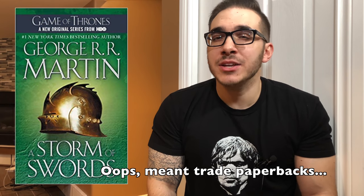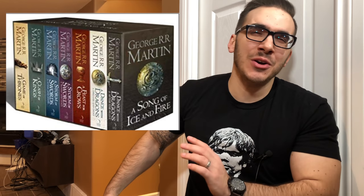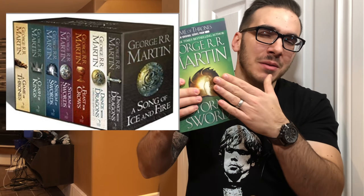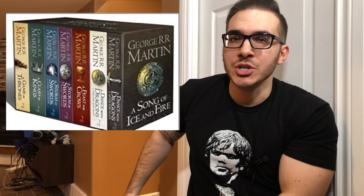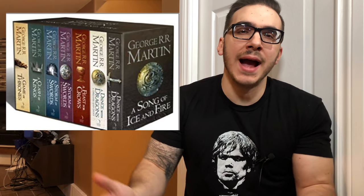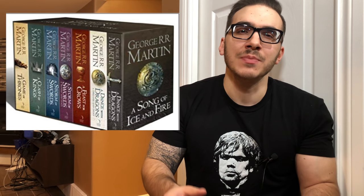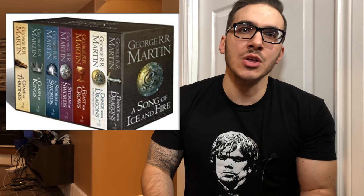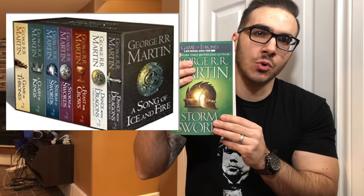Now, you can get the mass-market paperback editions of these books in a box set. However, they are not these particular editions that are available in the box set. You actually have the UK edition of A Song of Ice and Fire that was packaged all together in a box set, and I actually don't prefer those ones. If you look at the box set of the trade paperback editions of these books, you'll see that there's an extra book in there, and that is because this book here, A Storm of Swords, is divided into two volumes.